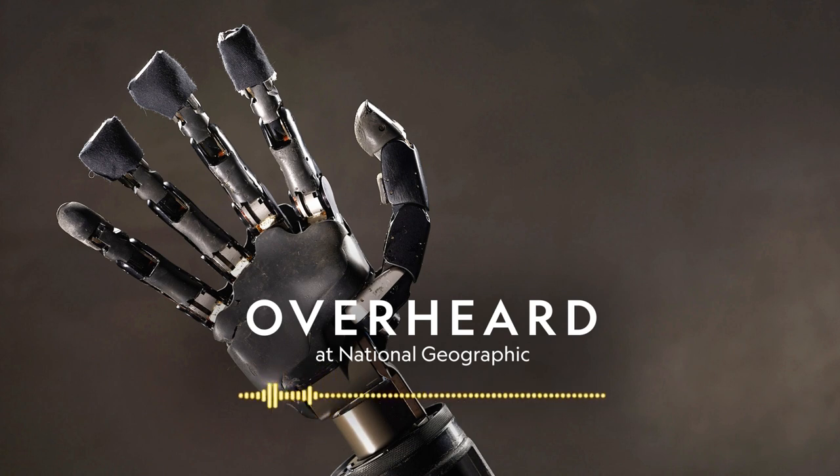But before that, if you like what you hear, please consider a National Geographic subscription — that's the best way to support Overheard. Go to natgeo.com/exploremore to subscribe. The man connected to the prosthetic arm was Brandon Prestwood, a maintenance technician from North Carolina.